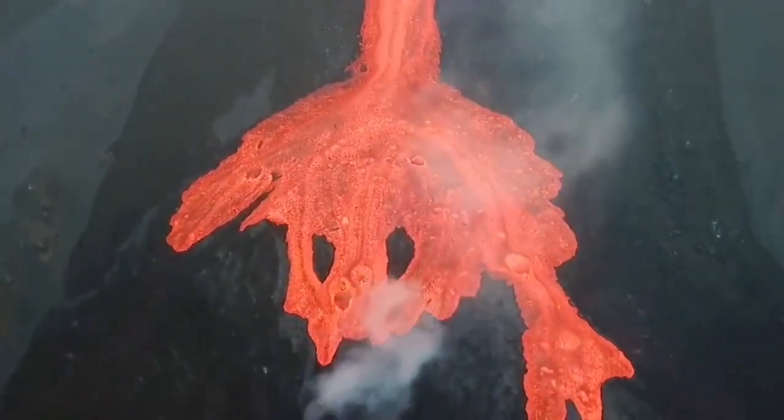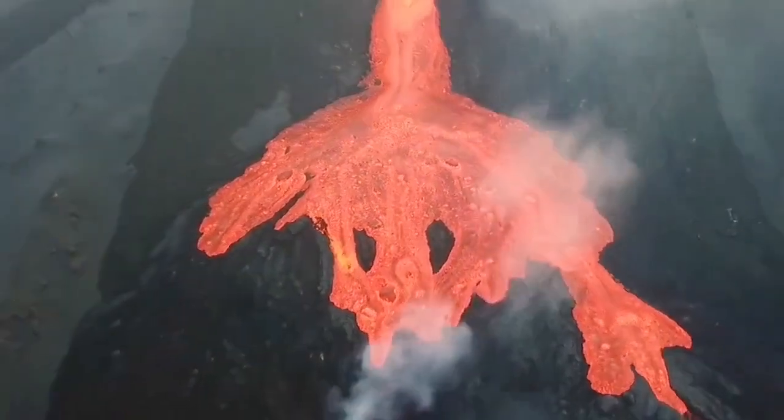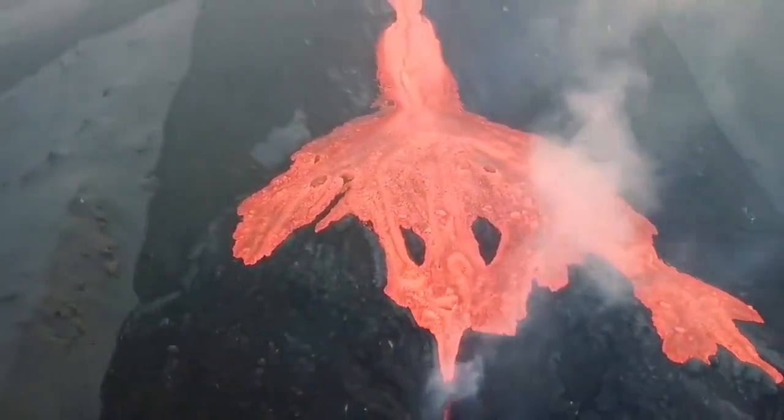It's scary. This part is scary. Look at it — it looks like a skull. And it's Halloween of course.